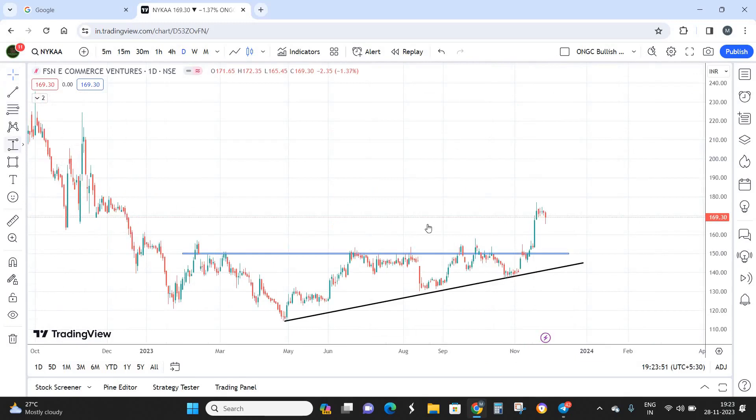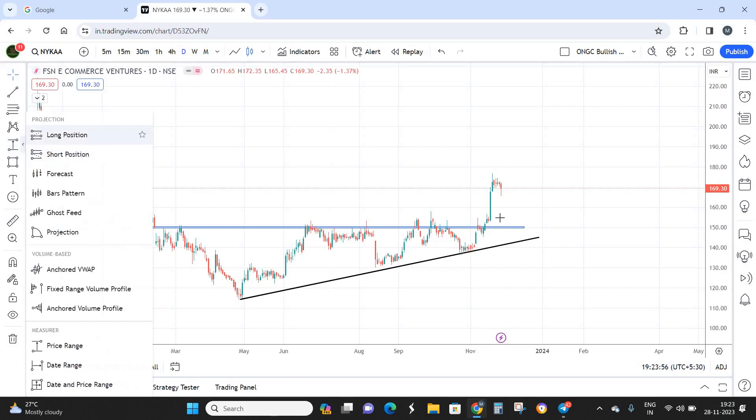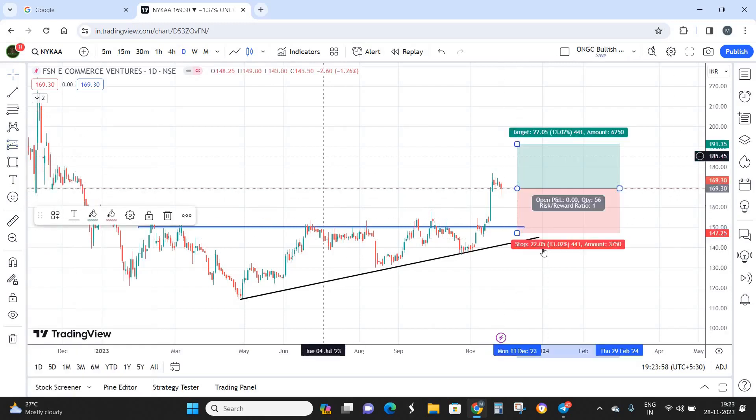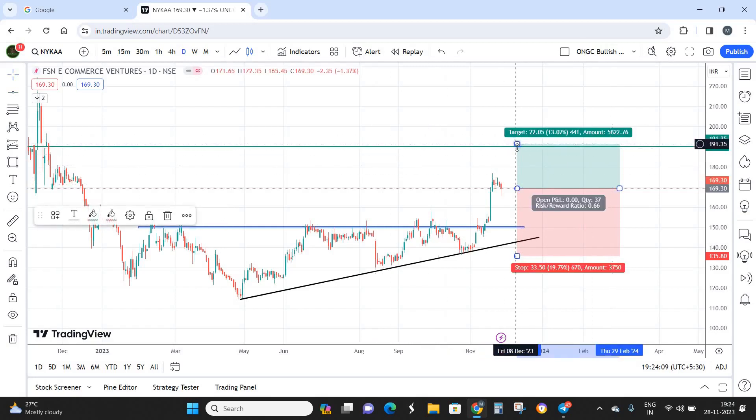It is not recommended to enter at the current market price because the risk-reward is not great. To determine my buy price, let me show the stop-loss first. The current market price is around 169, the target is 190, and the stop-loss is below the previous low. The risk-reward works out to only 1:0.6, which is far below 1:1, making it a very poor entry at current price.